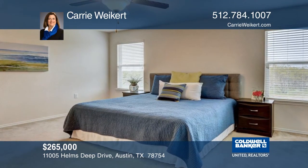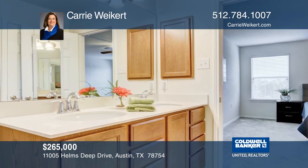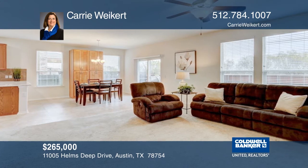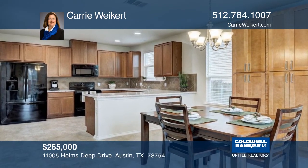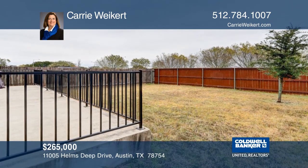Built in 2013, this two-story KB home has four bedrooms, two and one-half baths, and a study. There's an open-concept living, kitchen, and breakfast area that is ideal for entertaining guests or hosting gatherings. The large backyard offers an oversized patio for additional entertaining, overlooking an open field with no backyard neighbors. Come see this lovely home with Carrie Weikert.